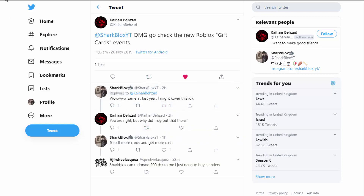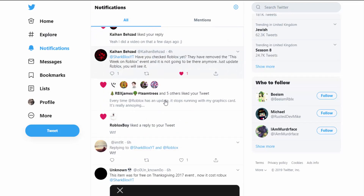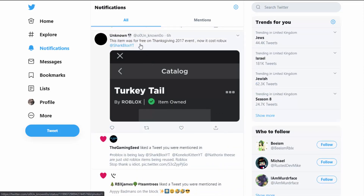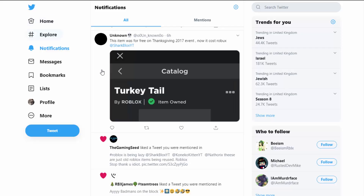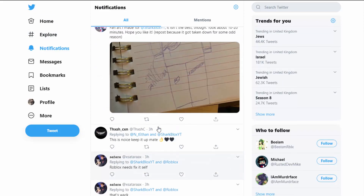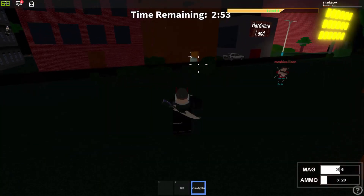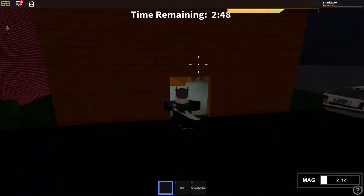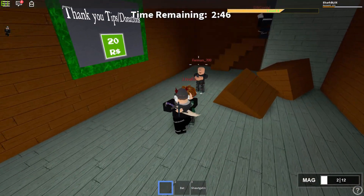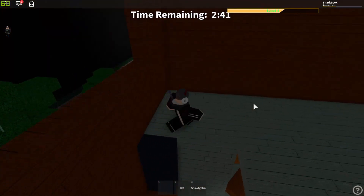Shoutout to the guys who mentioned the Turkey Tail being free in 2017 and now costing Robux — nice one on getting that item back then. That's pretty much it for this video. If you enjoyed this quick look at new updates, make sure to leave a like and subscribe for more of these types of videos. Thanks for watching, I'll see you in the next one.